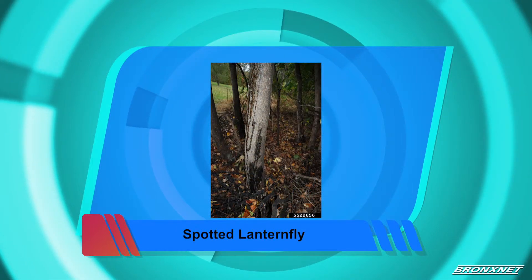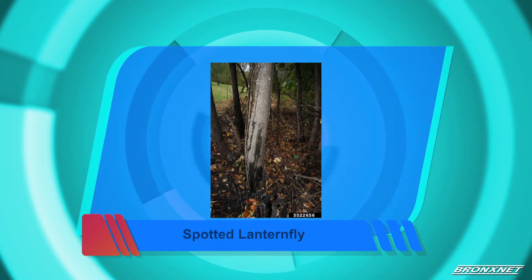And if an egg mass is found, destroy it, get rid of it. If not sure, always call an arborist. We go out there, scout, and take care of it.